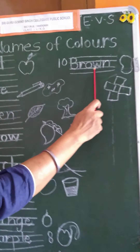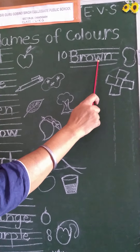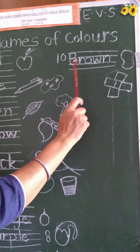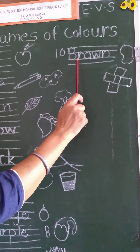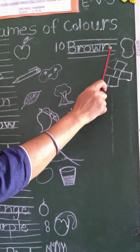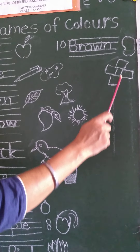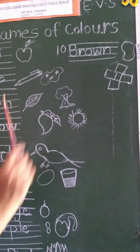Number ten, brown. B-R-O-W-N, brown. Children, see here — chocolate is brown in color. Potato is also brown in color.